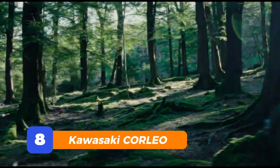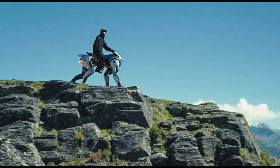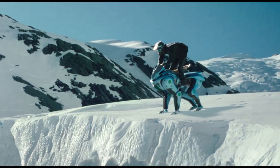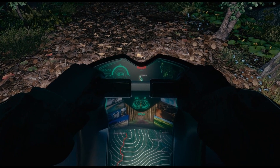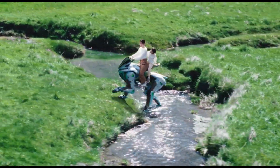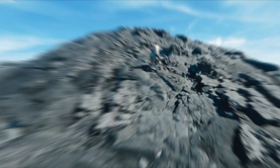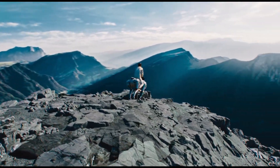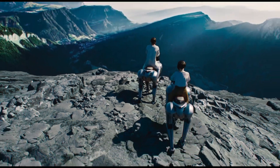Number 8: Kawasaki Corleo. You ever looked at your motorcycle and thought, cool — but what if it had legs? Well, Kawasaki did, and they built Corleo. This rideable robot walks on four mechanical legs, powered by a hydrogen engine. You sit on it, shift your weight, and it walks like a real animal. The hooves grip rocks, grass, even gravel. At night, it lights up the path ahead with projected guide markers. This thing looks like it walked out of a futuristic samurai movie. Corleo isn't just a vehicle — it's a movement.